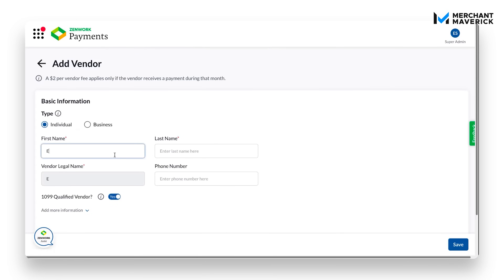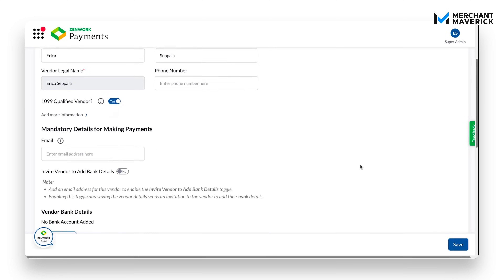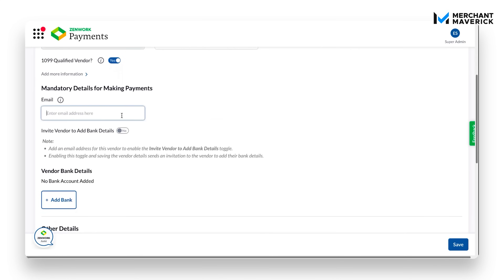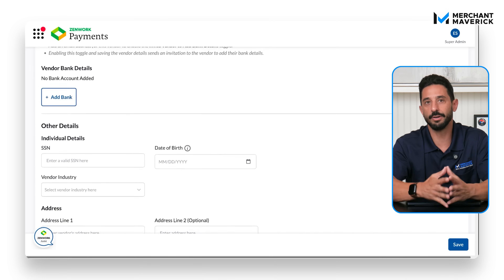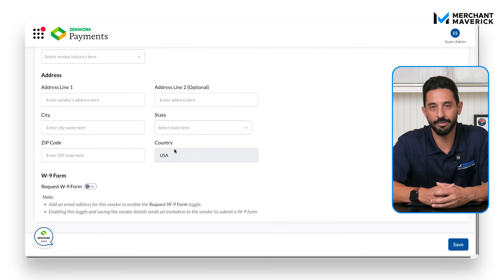To add a vendor, click add vendor. Select whether they're an individual or a business and enter their name and optional phone number. Use the toggle if they're a 1099 qualified vendor. Add their email and either enter their bank info or send them an invitation to do it themselves. Other fields like W-9 requests are optional — we'll just fill the required info and save.